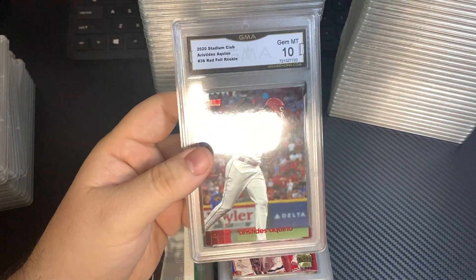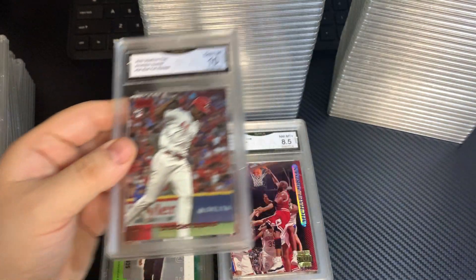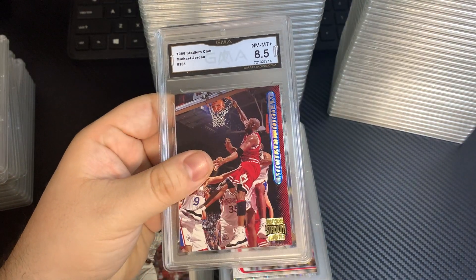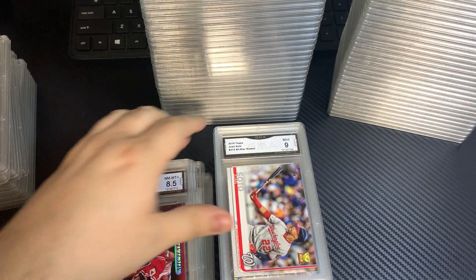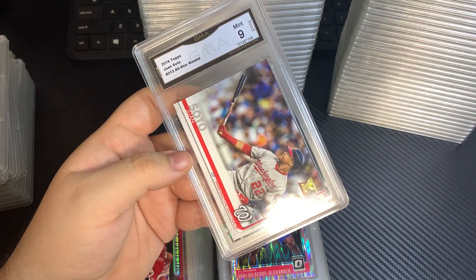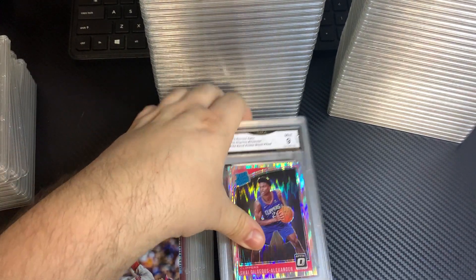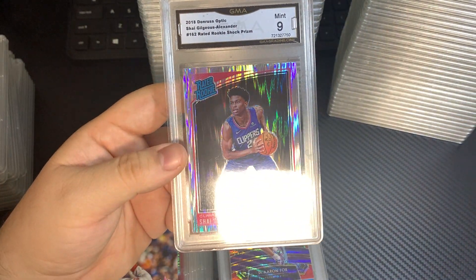Akinyu, Topps Stadium Club Red Foil, 10. Micah Jordan, '96 Stadium Club, 8.5. Juan Soto, Topps Rookie Cup, 9. Shai Gilgeous-Alexander, 9.